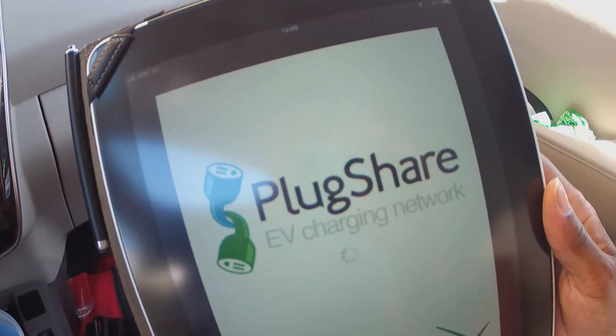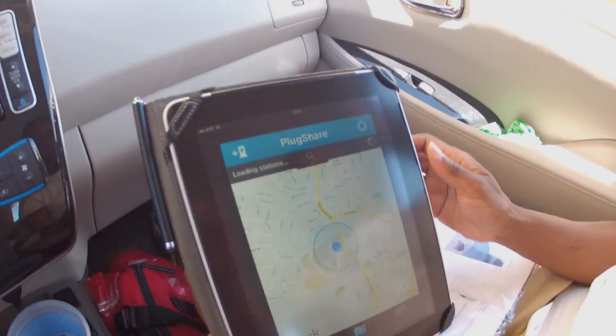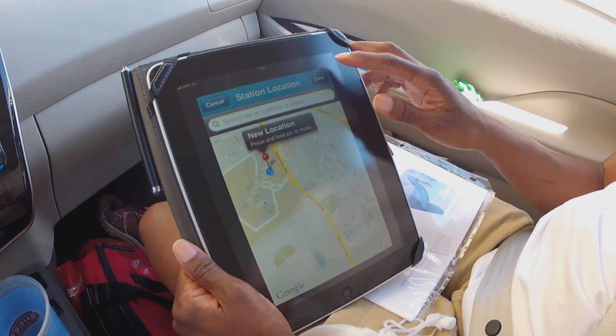We're going to see if we can do it kind of like John Q. Citizen can do it. We don't have any special crew with us. We don't have a generator with us. We don't have people that are going to come and pick us up if we get in trouble. So we're just going to see if we can try to make our way across the state using the infrastructure that's there right now.